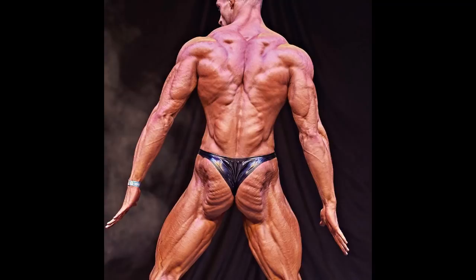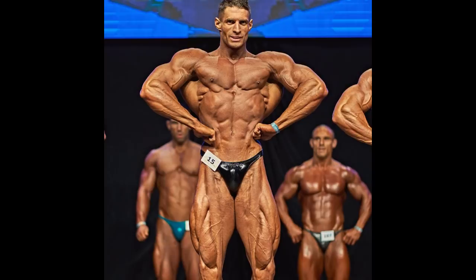So once again, what is necessary in classic physique? If you can't be as big as you want, you need to show details, you need to bring an insane level of conditioning. The next thing is small waist. The other things are beautiful shape, great symmetry, and nice proportions. This guy has it all: wide shoulders, small waist, great V-taper, great details, insane conditioning, big arms. Big arms are also very important — in my opinion, it's just my taste — because big arms look aesthetic. And I think that's what classic physique should also be about.